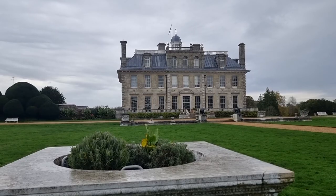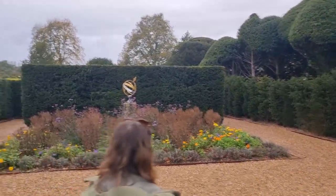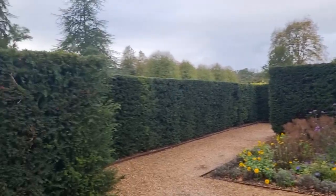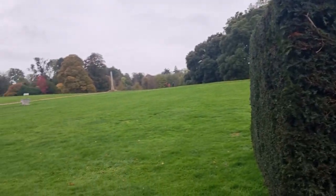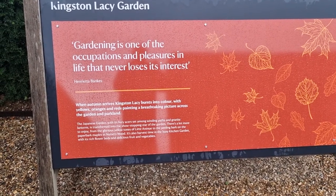You can spend as long as you want here. We've spent all day before — we've taken ball games, a blanket and a picnic and just played there all day. It's just a really nice, safe, tranquil place to be. We really enjoyed the woodland walk.